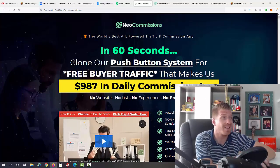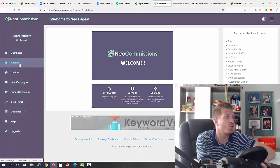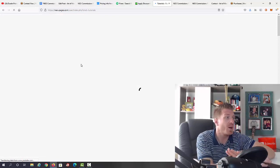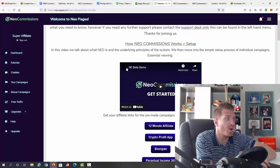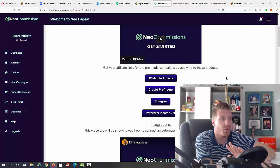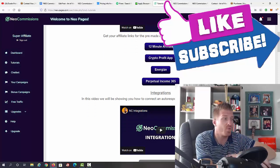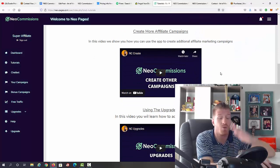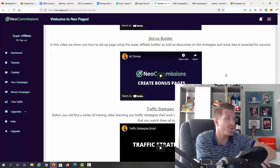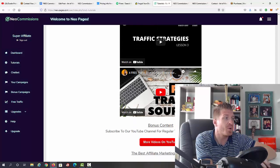Let's check out the inside of the members area. We have the welcome video and the dashboard. In the tutorials section, you have many different tutorials on how to use the app and how to generate more traffic. There's a demo, done-for-you affiliate marketing campaigns — including 12 Minute Affiliate, Crypto Profit App, Energized, and Perpetual Income 365 — plus integrations, social sharing, how to create campaigns, upgrades, how to create bonus pages, and traffic strategies across three videos.